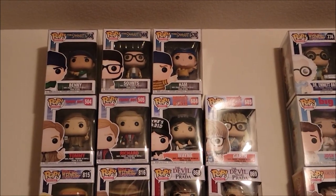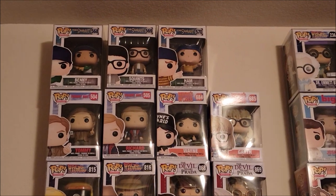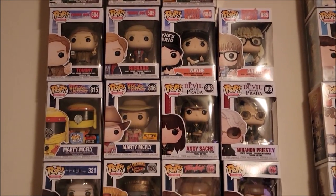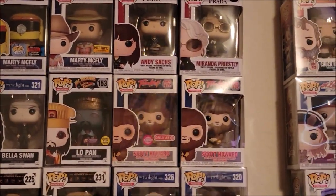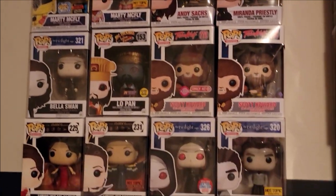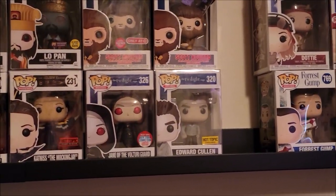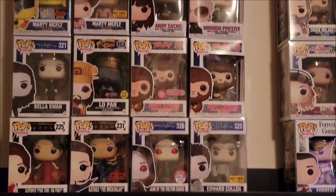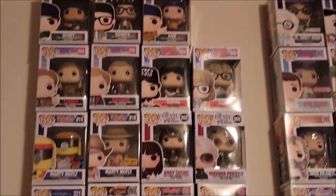The next section is really movie-centric. We have The Sandlot, Back to the Future, The Devil Wears Prada, Twilight, Big Trouble in Little China, Teen Wolf, and of course some from the Hunger Games. These are just some random movies we thought would go great together in one little section like this.